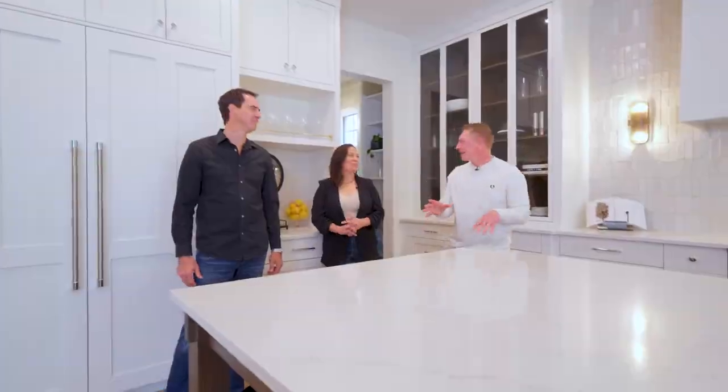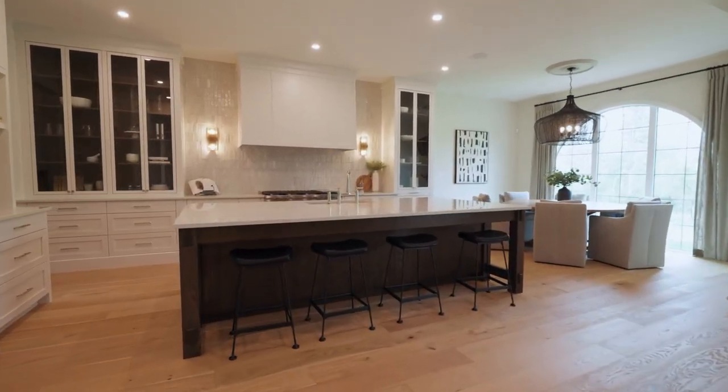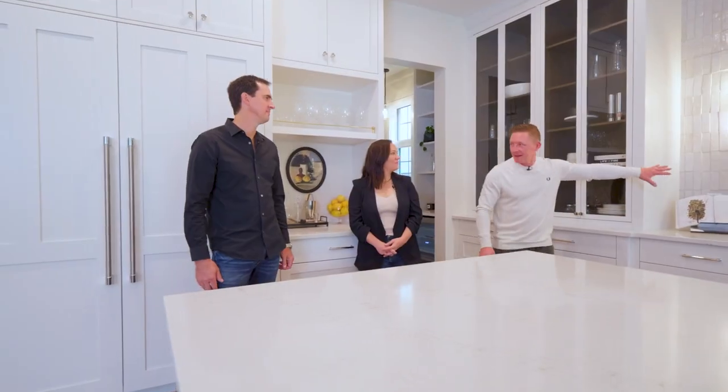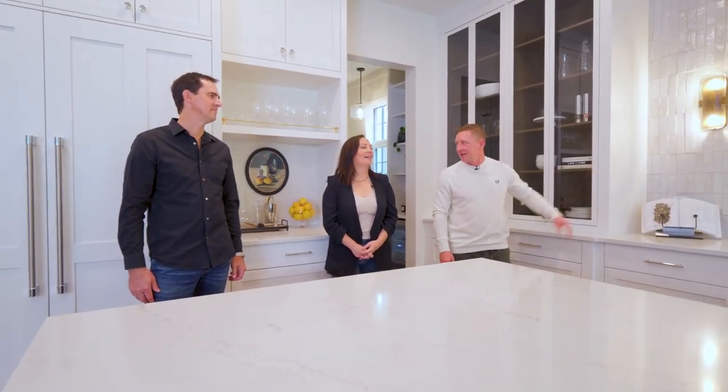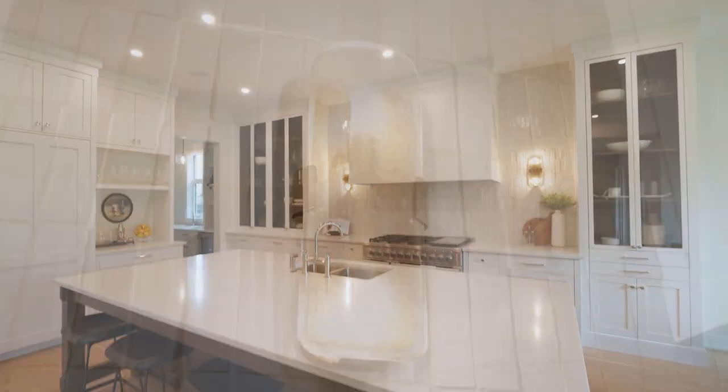This kitchen is spectacular and you can tell that there's a lot of thought put into it. There are all these extras including things like this tile. That tile is really special — it's called Zalige tile. It's handmade clay tile, so every tile is different, every tile is unique. It just adds so much texture and interest into the kitchen.